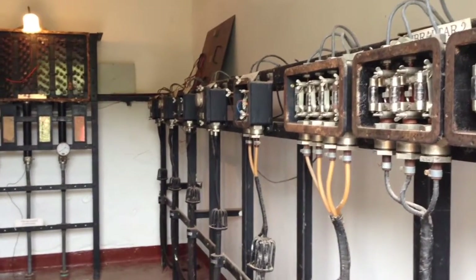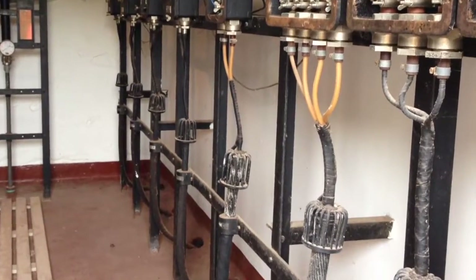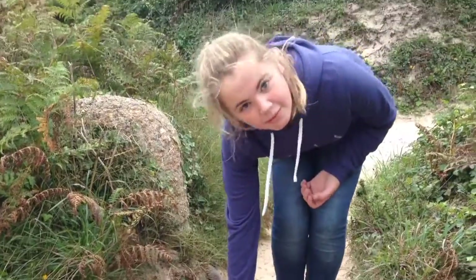Inside the cable hut at Porth Curnow Beach, these are the cables that run under the sea and carry Morse code. It's a chunky wire and communications took minutes instead of years.